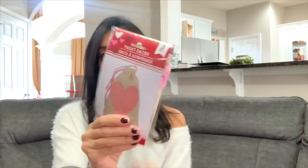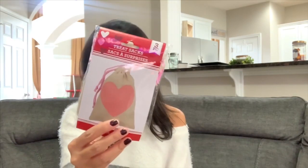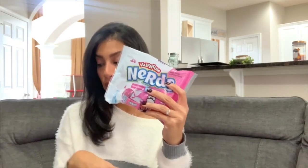I picked up treat sacks — they come in a pack of three with pink hearts in the center. I'll put one together for Ryan, one for Madison, and one for Ryan's best friend, filling them with treats for Valentine's Day. I chose the pink over the red. I also grabbed some candy for a little candy bowl in my kitchen: Palmer cookies and cream pink hearts and Valentine's Nerds.